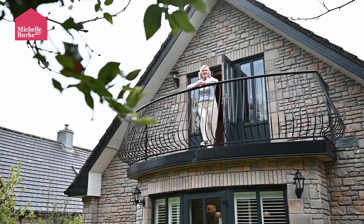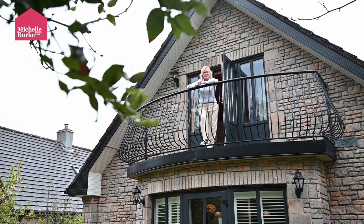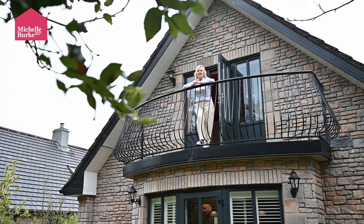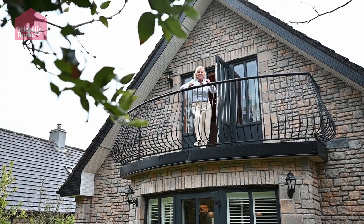So if you would like to see this beautiful property or want some more details, do call me, Michelle, on 087-2500716, and I promise you there is an amazing treat in store for you.